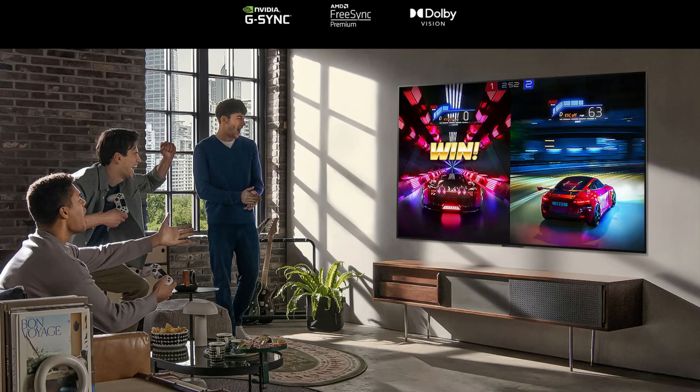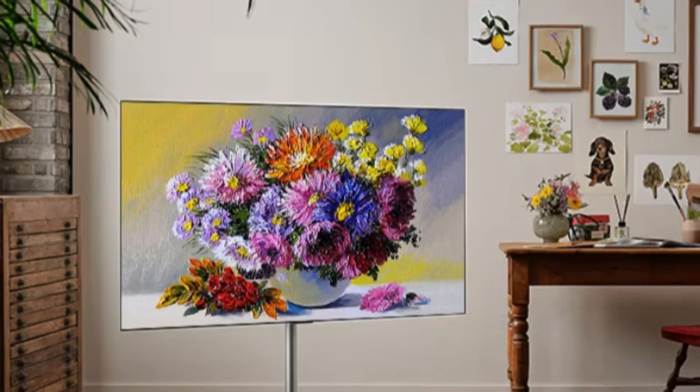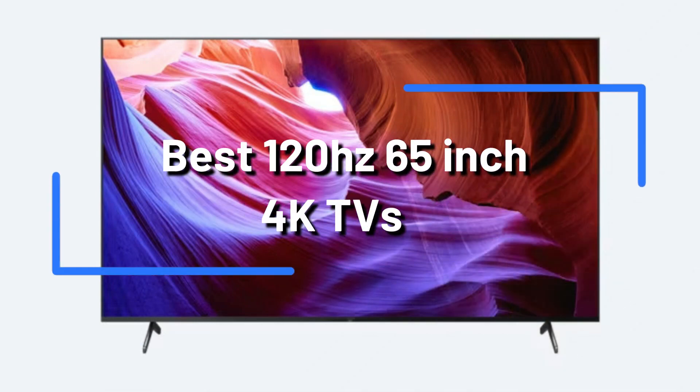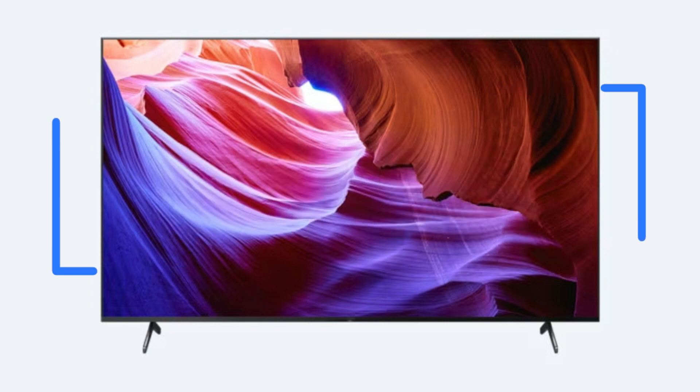Are you trying to find the best 65-inch 120Hz 4K TV? Making the choice can be difficult because there are so many models available. Because of this, we have done the research and created a list of the four best 65-inch 120Hz 4K TVs presently on the market.